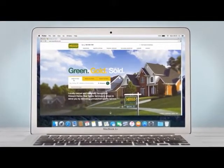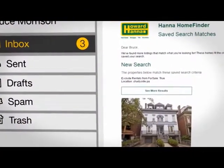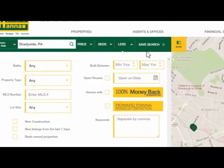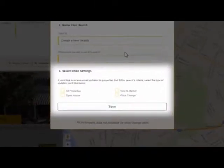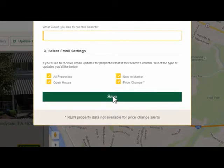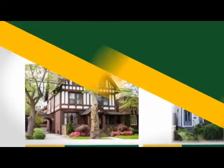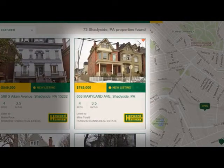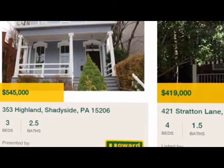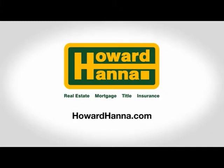Searching for a home doesn't have to be time-consuming. We designed Hanna Home Finder to be your personal assistant, helping you find homes that match your wish list and keeping you current on new listings and price changes. Just log in at HowardHanna.com, enter your search criteria, then click Save Search. Customize which email alerts you want — open houses, new listings, price changes, or all of them. Home Finder shows you all matching homes and emails you when new ones come on the market. Tag favorites to store them in your account, and Home Finder keeps track of homes you've already viewed so you won't look at the same listing twice. Check out Home Finder at HowardHanna.com.